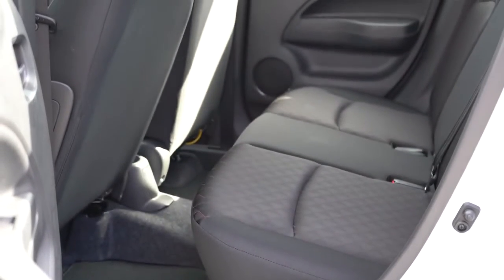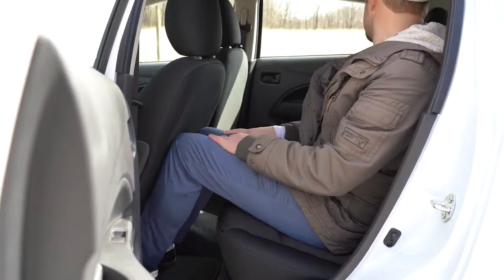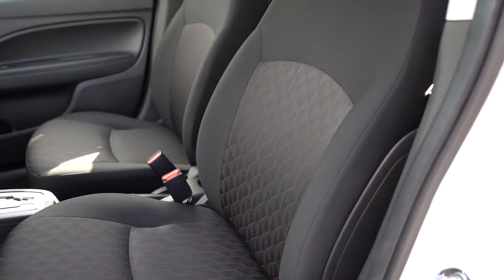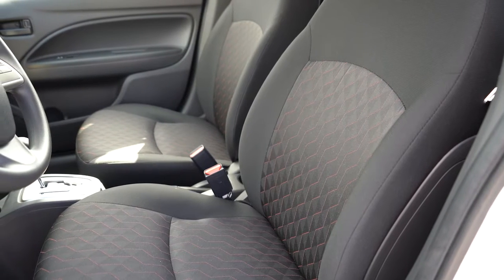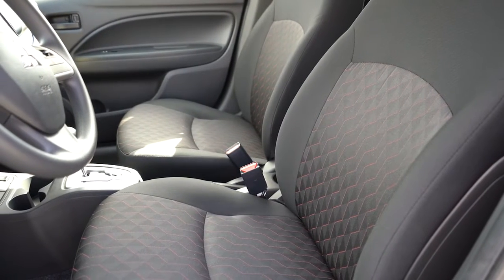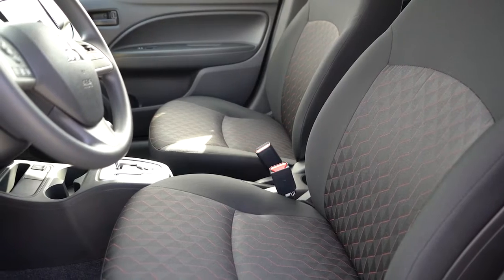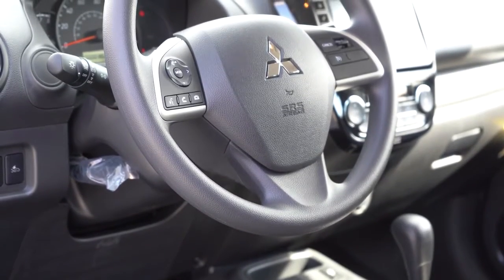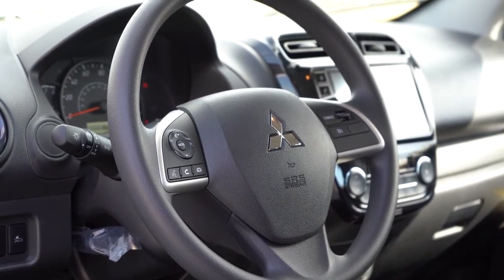Rear legroom comes in at 34.2 inches — I'm an even six feet tall and this is how much space I had in that second row. There's no center armrest, no charging ports, or ventilation back there, but in this size vehicle you probably don't need them anyway. Up front, manually adjustable cloth seating comes standard for all trim levels, though the SE adds a cloth-leatherette finish and heated front seats. Seat comfort is okay — no power lumbar support, enough to get by. The steering wheel is tilt but not telescoping, wrapped in urethane for most trims; the SE gets a leather-wrapped wheel.